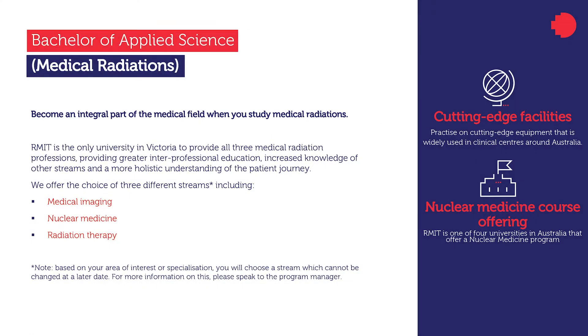In our program, students can follow one of three streams with a program tailored to their choice. In medical imaging, students specialise in the use of x-rays to image the body for diagnosis, monitoring and treatment purposes. In nuclear medicine, students specialise in the use of radioactive pharmaceuticals to diagnose and treat a variety of diseases. In radiation therapy, students specialise in the use of ionising radiation to treat many forms of cancer, by external means with a linear accelerator (LINAC), or internal sources known as brachytherapy.